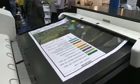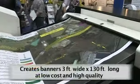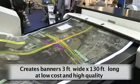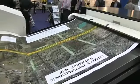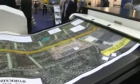This is a banner. The C7800 can produce banner images 3 feet wide and 130 feet in length at a very low cost and high quality. This image being produced now is 3 feet wide and 10 feet long, and this banner will be printed in approximately 40 seconds.